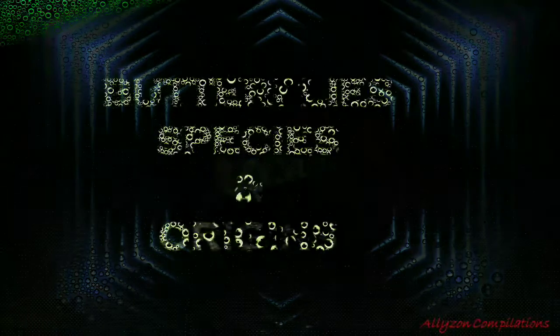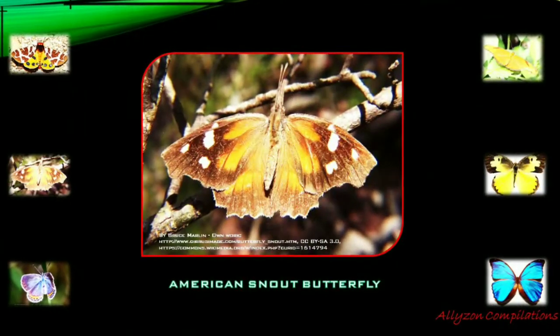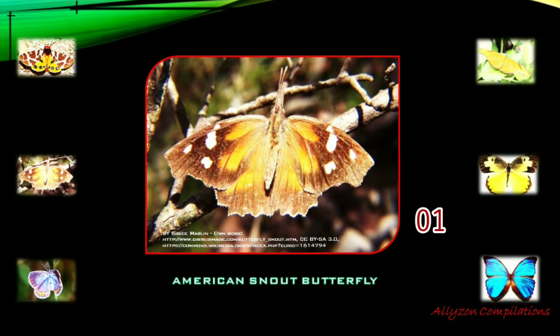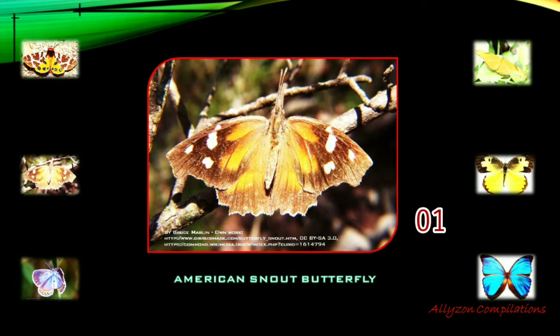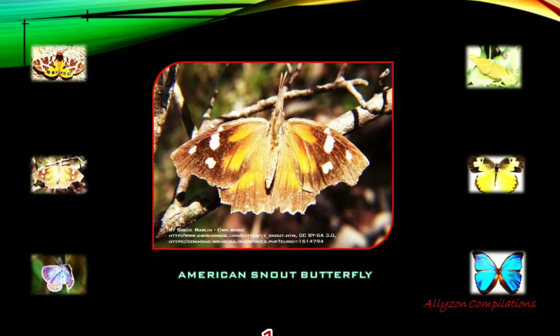Some known species of butterflies include the American snout butterfly. The American snout or common snout butterfly is a species found in both North and South America. Massive migrations of this species often attract attention in Texas and Mexican newspapers.